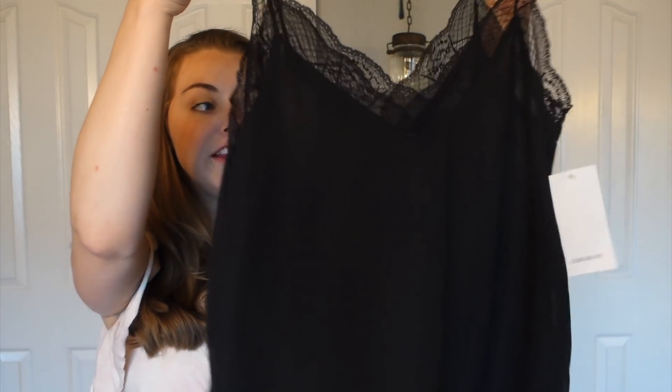Oh, I forgot that I ordered a bunch of camis! In my Target haul from fall haul week I tried on a black cami that I really loved but had it in too big a size, and when I went to return it they didn't have a smaller size. This one from Zara is really similar but I actually like it even better — the fabric at the bottom is a little more lightweight and floaty. It was a good price too. I would love wearing this with those leather look leggings and a big chunky cardigan — I think that would be a really pretty look.